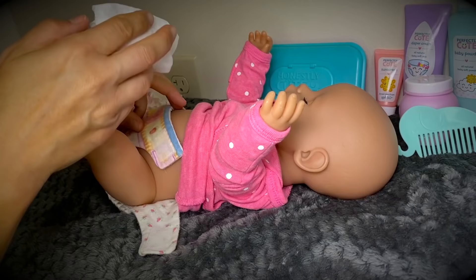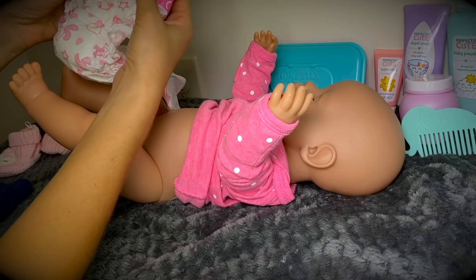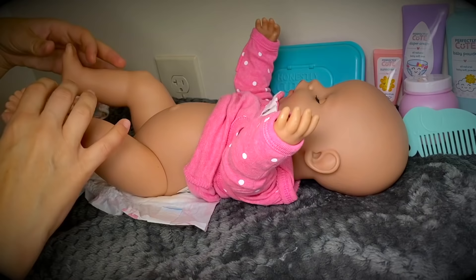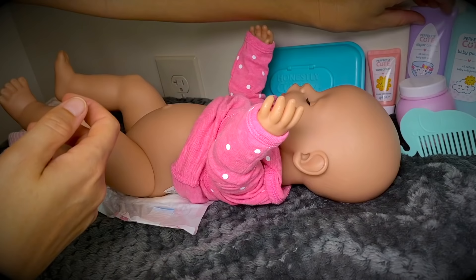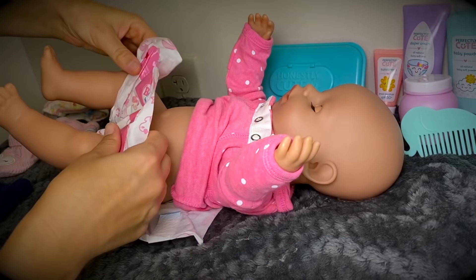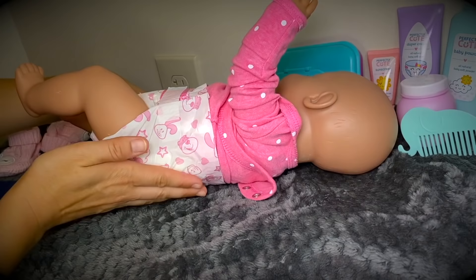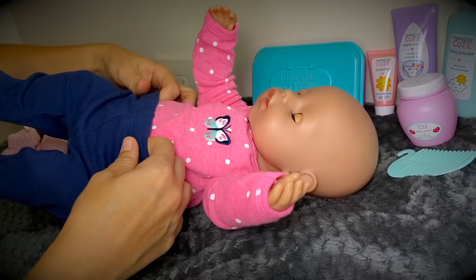Let's get our baby wipes ready and let's go ahead and put on a new diaper. Okay, let's use some baby powder. Let's use a little bit of diaper cream just on a few spots here where she's having trouble. We won't need sunscreen, and I think we'll save the baby lotion for her bath.